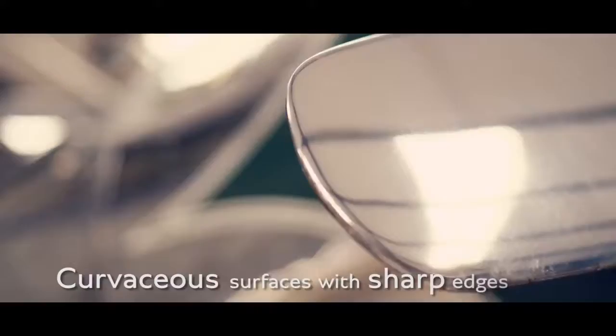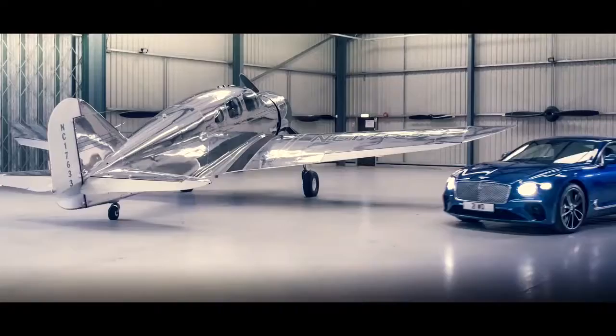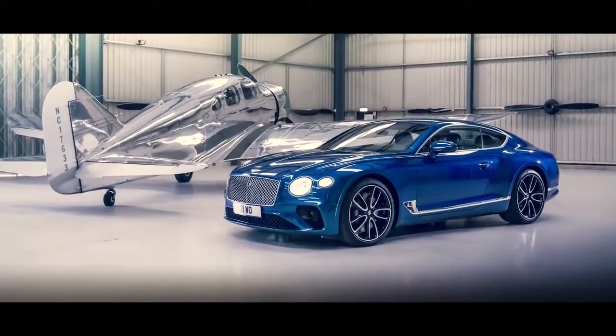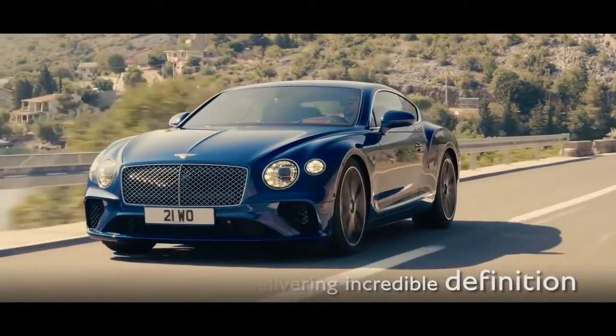The interplay of smooth curvaceous surfaces with sharp edges is inspired by the flowing form of aircraft fuselages. An aerospace technique called superforming then sculpts these shapes, delivering incredible definition to the aluminium body.